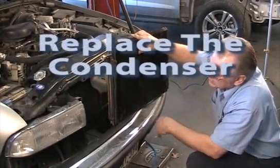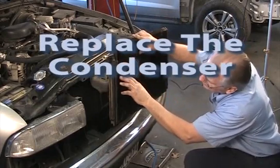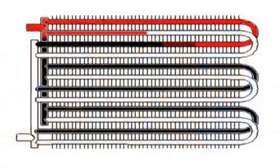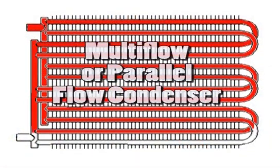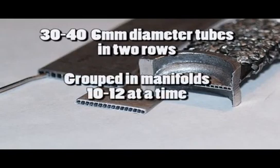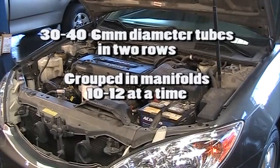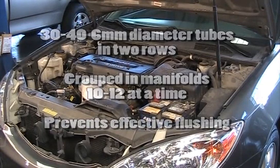The need to replace the condenser when replacing a failed compressor on later model vehicles has been recommended for several years. Generally, a 2000 model or later vehicle will have some style of multi-flow or parallel flow condenser. The piccolo tube style used by Ford may have 30 to 40 6mm diameter tubes in two rows that are grouped into manifolds 10 to 12 at a time. The grouping of these into manifolds prevents effective flushing of these condensers by technicians.